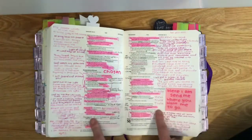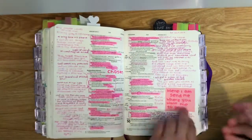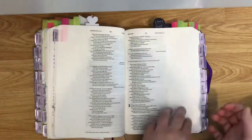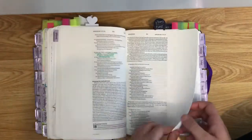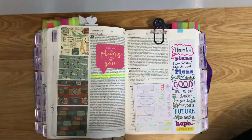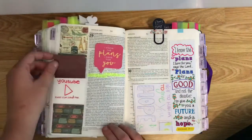This is another example of me properly studying and digging in and dissecting everything. This is one of my all-time favourite verses and I decorated it with tabs and wrote underneath the things that relate to plans and the future.